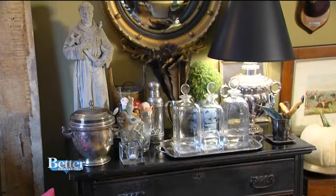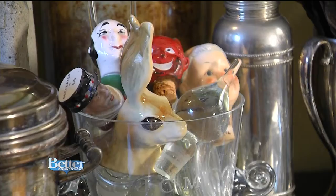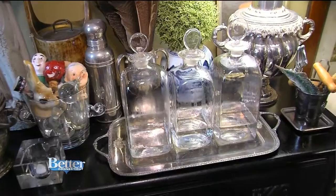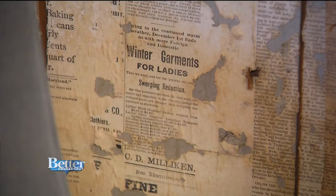Chris tells us about some of the neat things on the bar. They have bottle stoppers — just fun, interesting bottle stoppers found at different flea markets. These are also antique glass decanters found at the Elephant's Trunk Flea Market. Right next to the bar, a very old door with old newsprint on it — certainly a conversation piece. It's a door, but it serves as a piece of art.